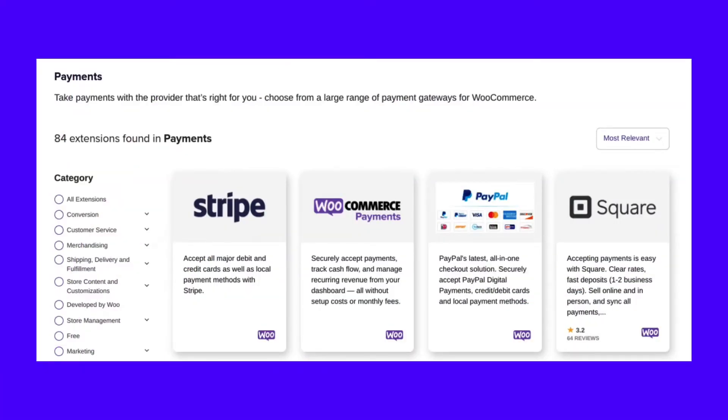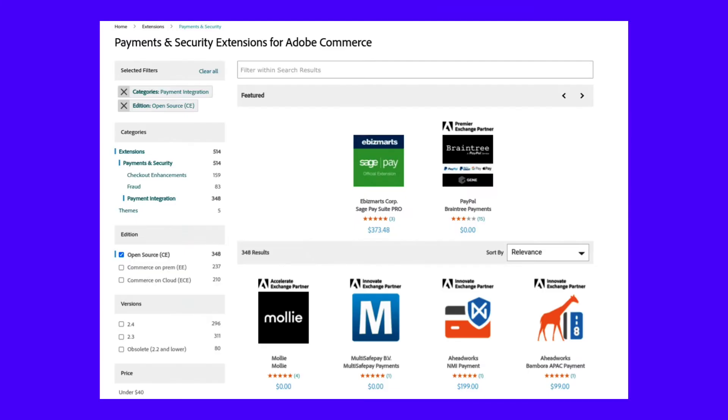WooCommerce also offers extensions for additional payment gateways, including Amazon Pay, Square, Google Pay, Alipay, and more. Meanwhile, Magento offers support for PayPal, Authorize.net, and Braintree right out of the box.